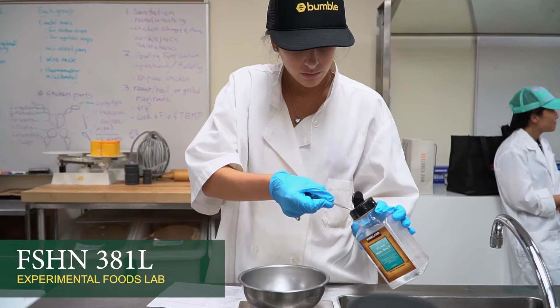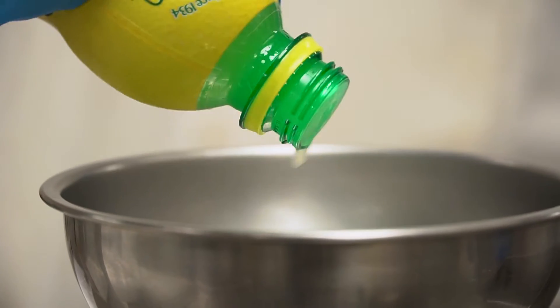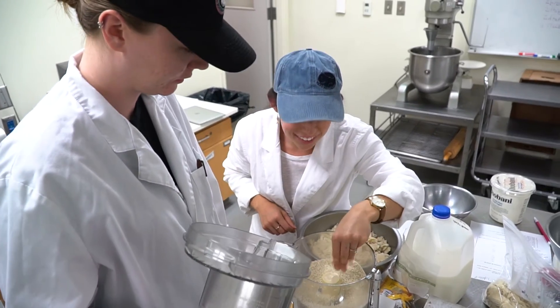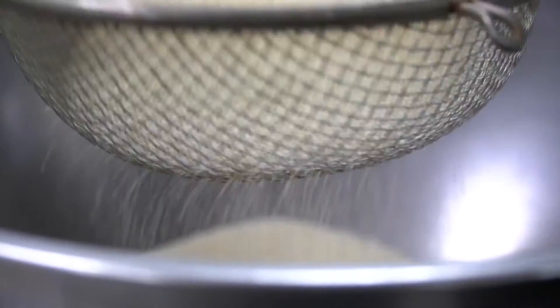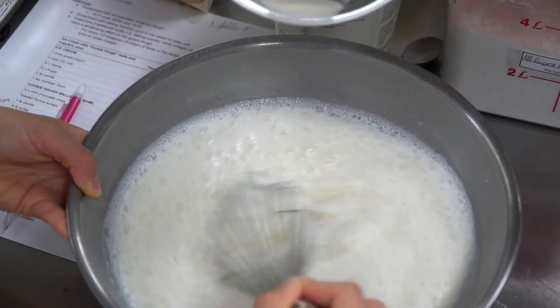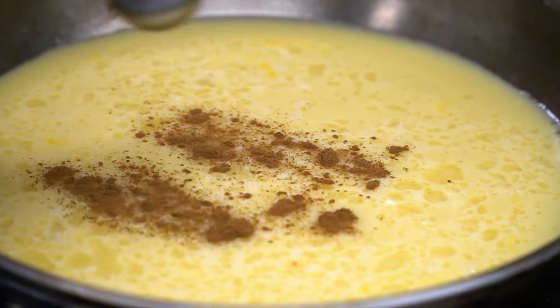While taking FSHN 381L Experimental Food Labs, students are tasked with developing recipes and products that meet different nutritional, stability, and sensory or taste requirements. In this course, students apply their knowledge from FSHN 181 and from their Nutrition and Food Science courses to develop new recipes in the Food Lab.